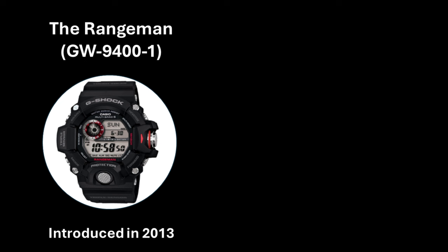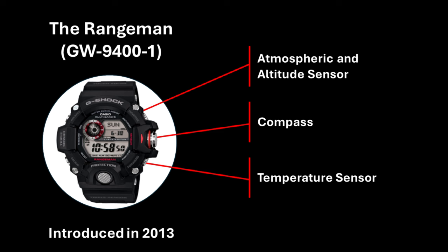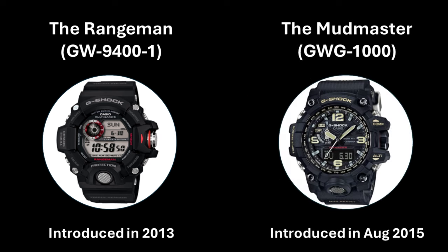Casio released the first Rangeman in October 2013, model number GW9400-1, and when they launched it, it was very specifically targeting an extreme audience of users. The marketing states it is worn by rangers providing disaster relief and mountain rescue services while working in extreme conditions — from wading through swamps to scaling steep mountains. This was the first watch that incorporated a triple sensor, which included a compass, a barometer for pressure and altitude, and a temperature sensor. I had thought the Mudmaster range would have been the first to include this sensor array, however they did not receive the triple sensor until the release of the GWG1000-1A in August 2015.